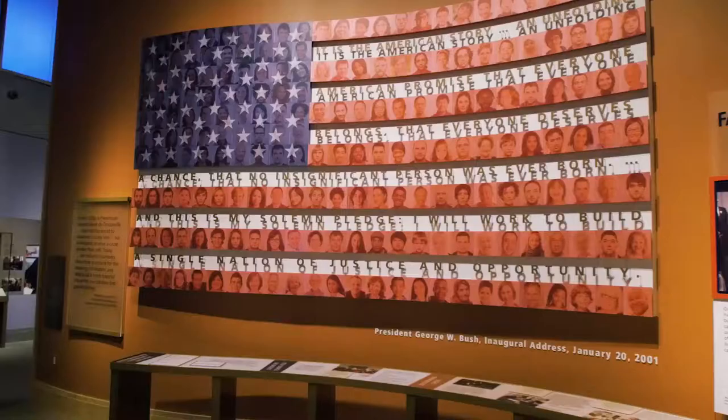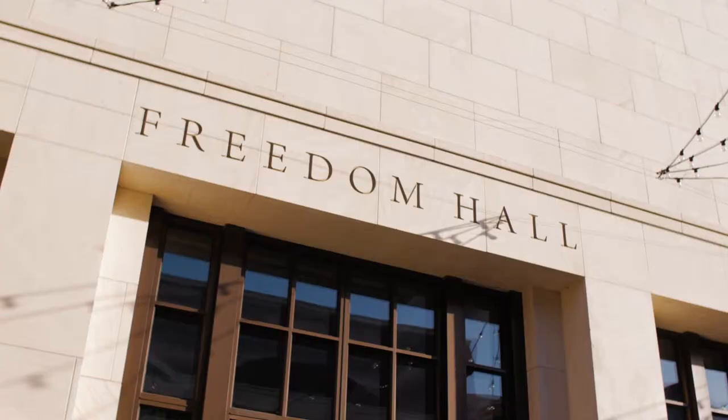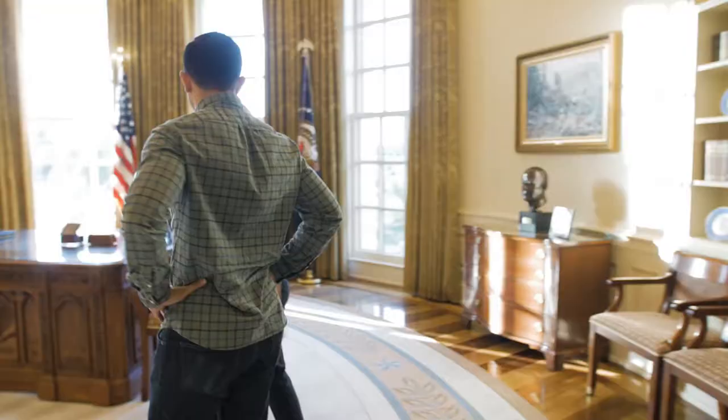Located on the campus of Southern Methodist University, the George W. Bush Presidential Library Museum serves as a resource for the study of the life and career of George W. Bush, while also promoting a better understanding of the presidency and American history. Housed inside the Bush Center, the museum features a 20-foot tall, 360-degree high definition video wall, as well as a full-size replica of the White House Oval Office.